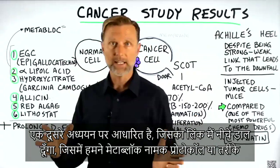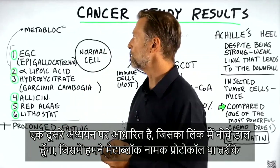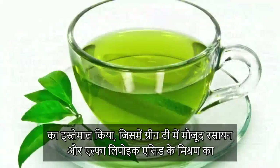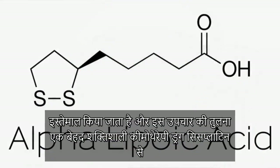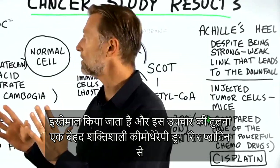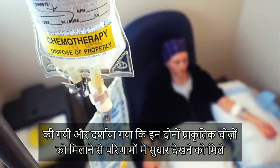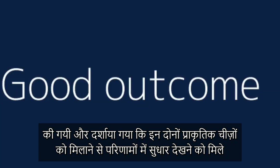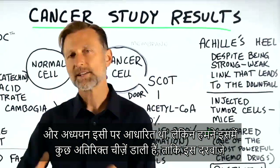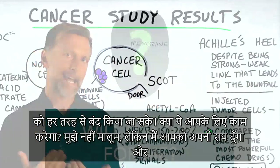The study that we did is piggybacked on another study, which I will put that link down below, using a protocol called MetaBlock, which is basically a combination of the compound in green tea as well as alpha-lipoic acid. That study compared using cisplatin, a very powerful chemotherapy drug, and demonstrated that adding these two natural remedies improved the outcomes. And that's what this study was based on — but we added some additional things to really close this door from every different angle.